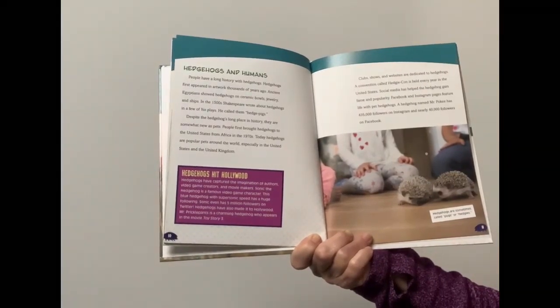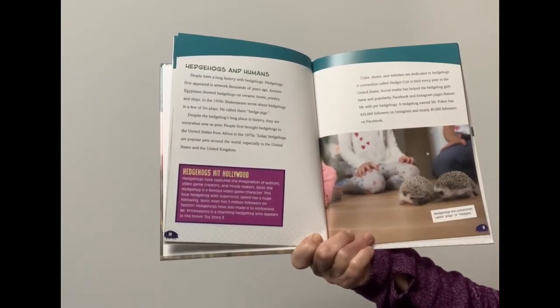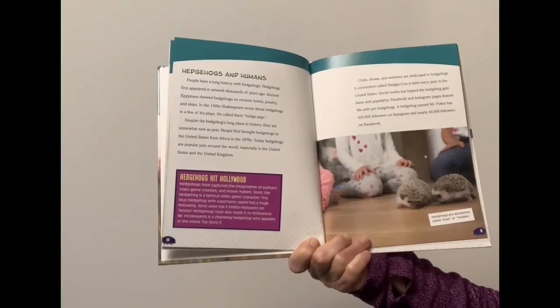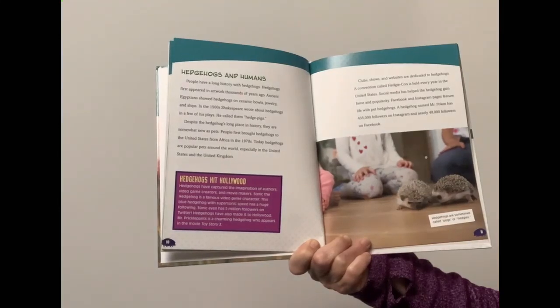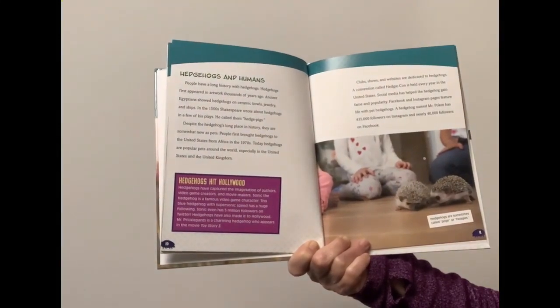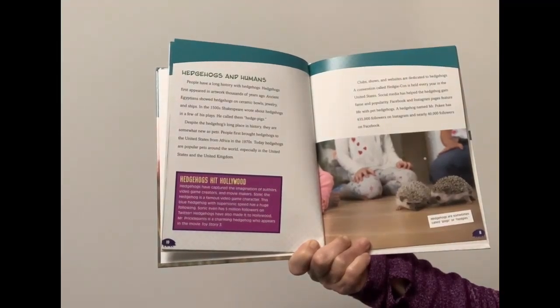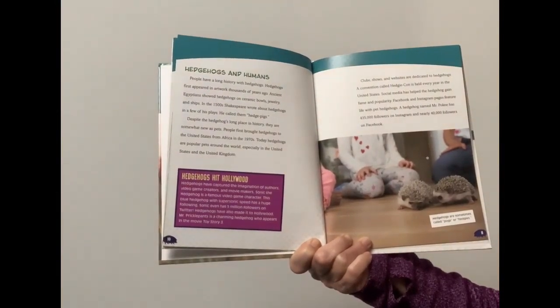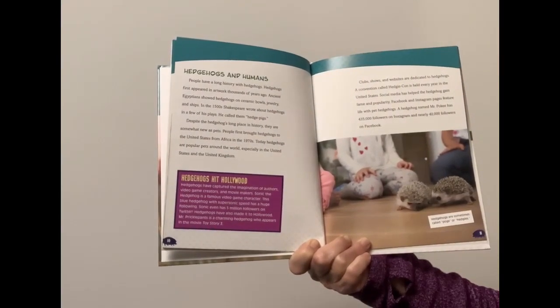Today, hedgehogs are popular pets around the world, especially in the United States and the United Kingdom. Clubs, shows, and websites are dedicated to hedgehogs. A convention called HedgeyCon is held every year in the United States. Social media has helped the hedgehog gain fame and popularity. Facebook and Instagram pages feature life with pet hedgehogs. A hedgehog named Mr. Pokey has 435,000 followers on Instagram and nearly 40,000 followers on Facebook.